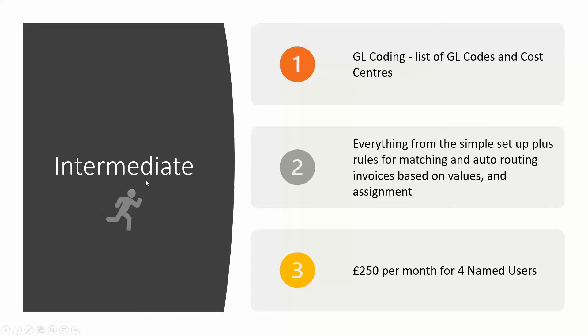The intermediate was the middle part of the demo. We need to understand your users and who you want approving or rejecting invoices, but also need to understand a bit more about how you code your invoices — so a list of your GL codes would be ideal. We configure the system so DocuWare starts to really understand the documents you're pushing through it, doing things like two-way matching, line item capture, and making decisions based on predefined rules. There's more work involved with this package, so the price is £250 per month for four named users.